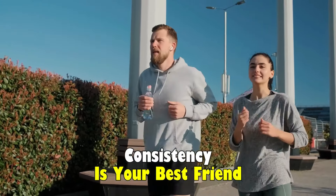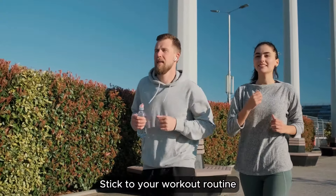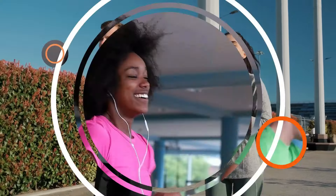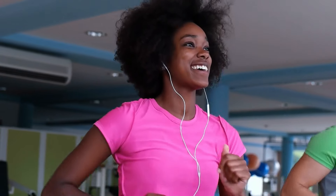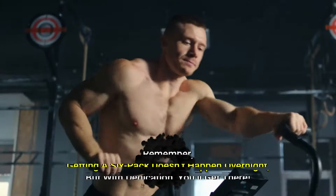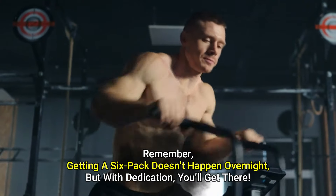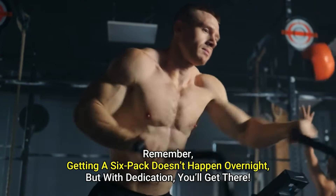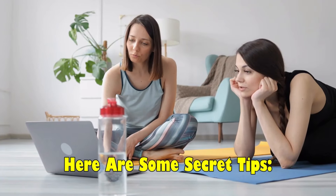Consistency is your best friend. Stick to your workout routine and maintain your healthy eating habits. Track your progress, celebrate small victories, and keep pushing yourself. Remember, getting a six-pack doesn't happen overnight, but with dedication you'll get there.